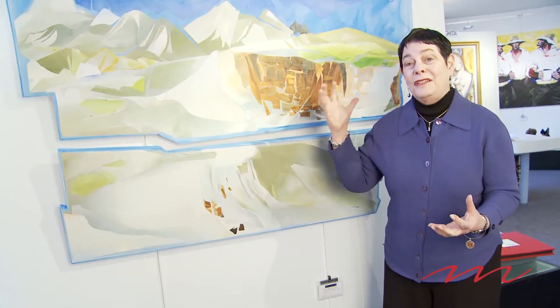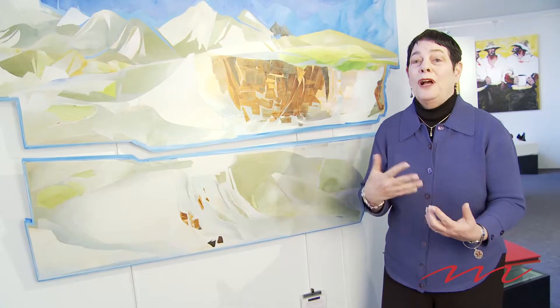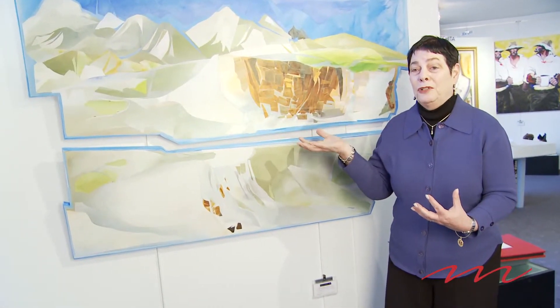He had done sketches of this ten years ago when he was traveling through Colorado, had it in his mind, and last year completed the original work. It is acrylic cutouts on canvas.